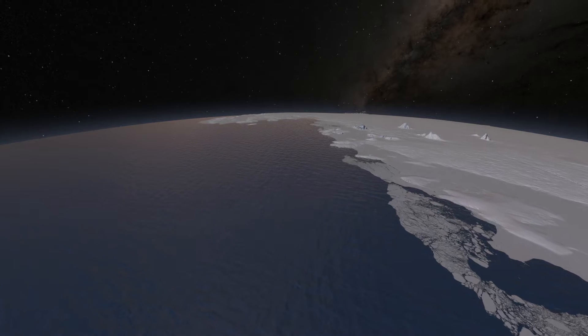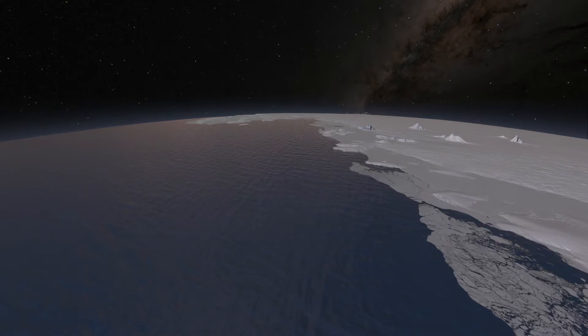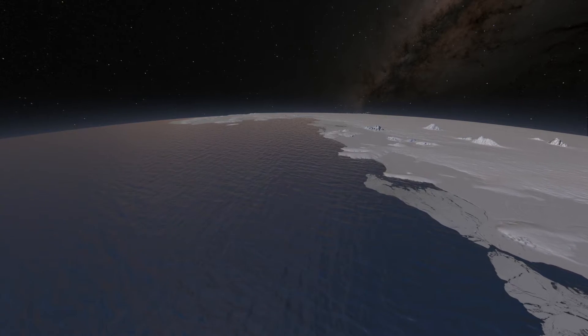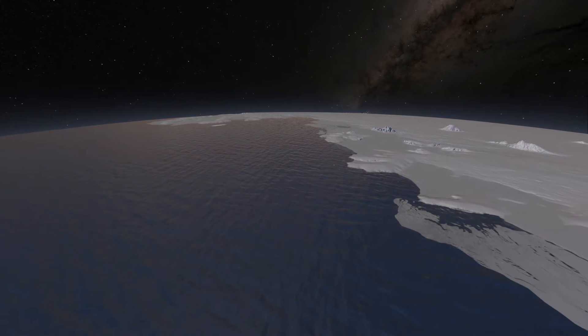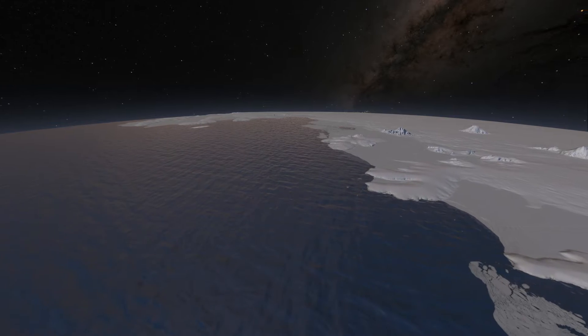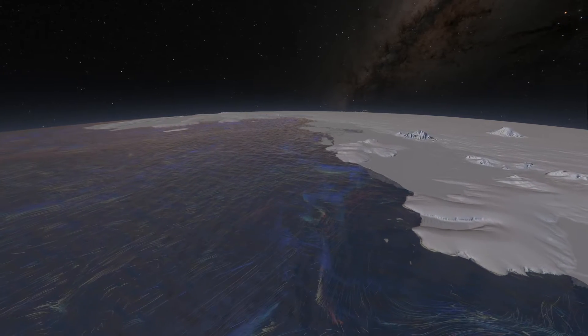The frozen continent of Antarctica holds vital clues to the future of Earth and civilization. West Antarctica has been shedding 150 cubic kilometers of ice into the ocean each year, mostly through a series of major glaciers that flow into this region, called the Amundsen Sea.